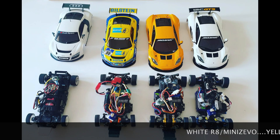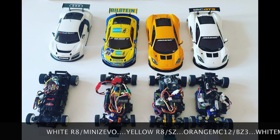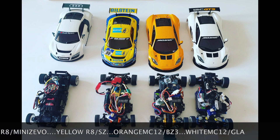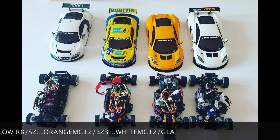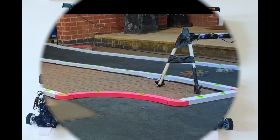This video is going to be two parts. Part one is race day with four cars: the Evo, the SZ, the BZ3, and the GLA. Part two will be me going over the details of all the problems I had and the alterations I made. So we're going to get straight into it now — off we go with the racing.